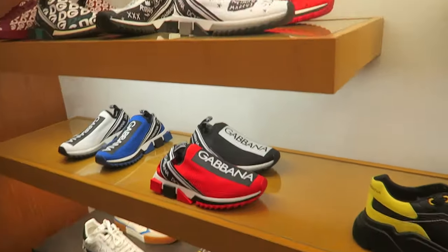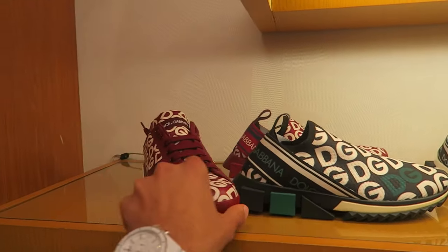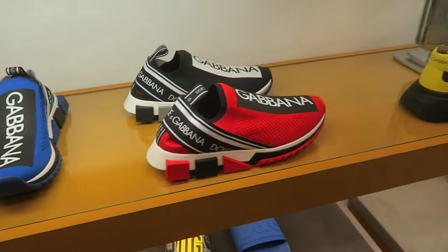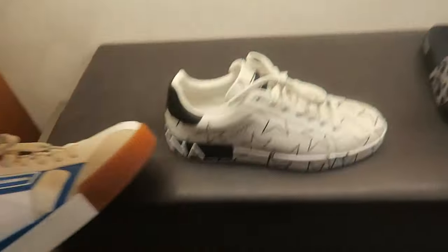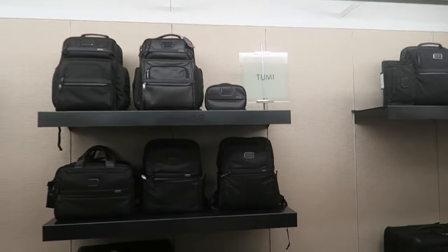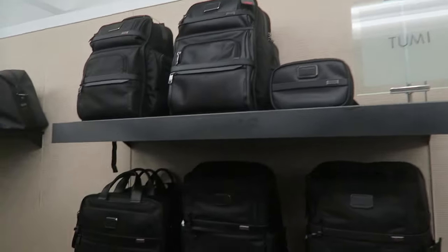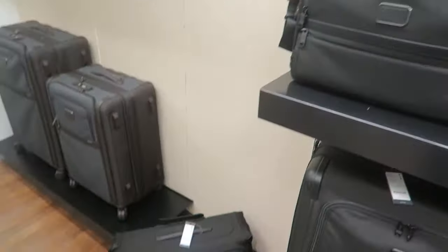Dolce & Gabbana section — they're doing all these runner style types, it seems, branding all over. These remind me of Louis Vuitton. You guys have heard me say before, if you watch my videos, Tumi is literally my favorite backpack and luggage brand. It's on the pricier side but honestly the quality is just so nice. I have multiple Tumi backpacks and a few duffels as well.